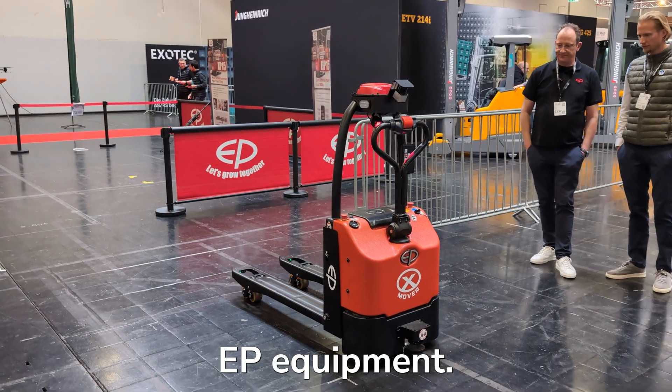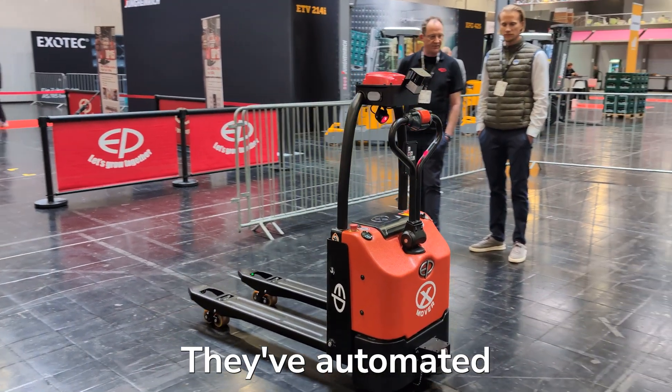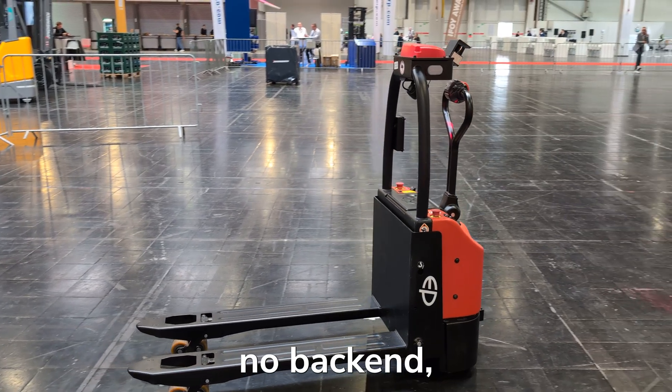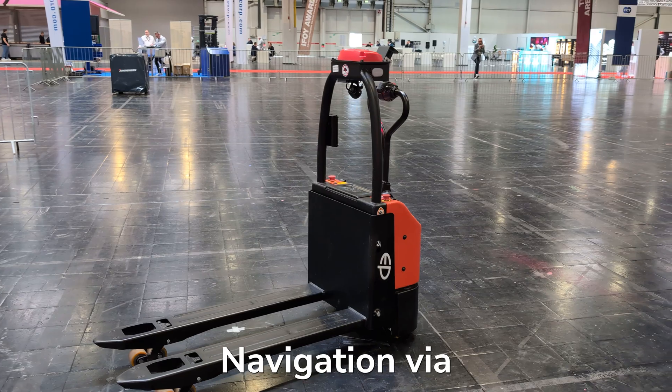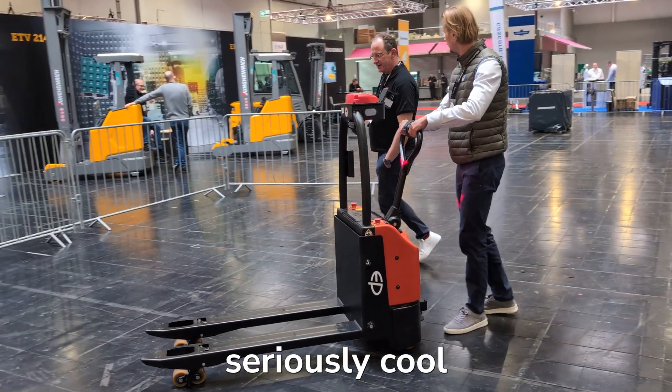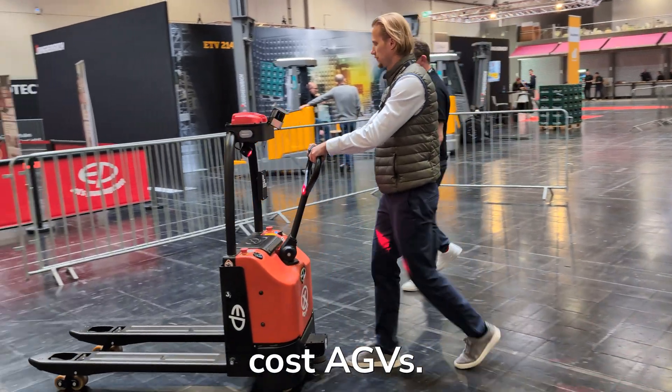Next surprise: EP Equipment. They've automated a pallet jack that can record a route with just one button. No Wi-Fi, no backend, no complexity — navigation via ceiling markers. Anyone can use it, and we think it's a seriously cool alternative for low-cost AGVs.